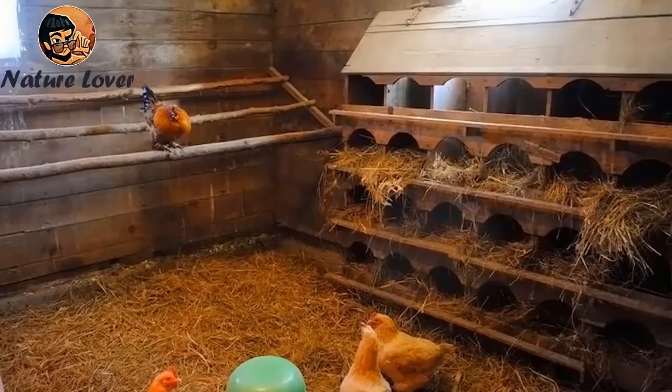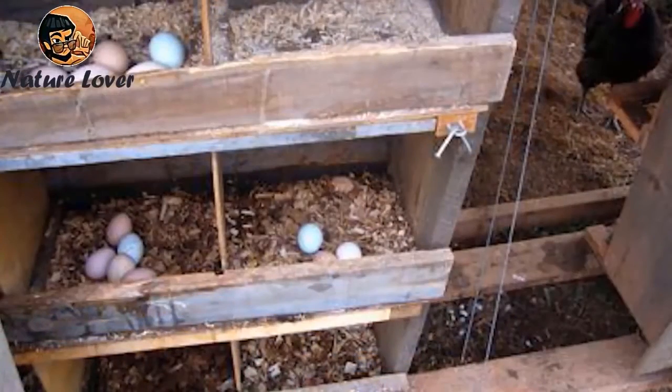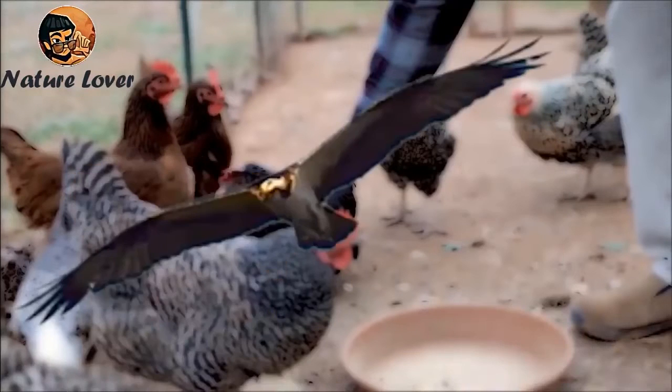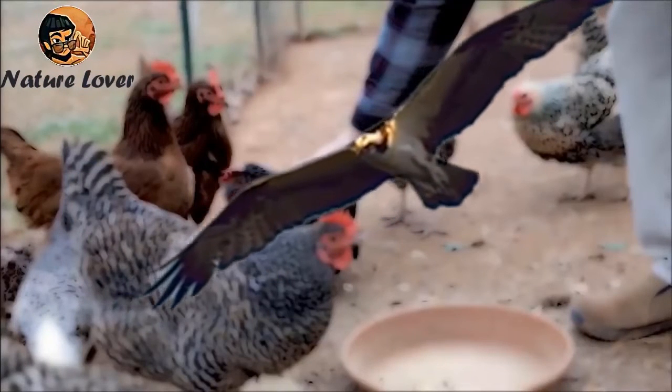The most important thing is to maintain continuous ventilation and make the coop a comfortable place for the chickens to sleep. Do not forget to make nesting boxes for the hen to lay eggs in, since she lays an egg every day, and provide a bowl for drinking water. Make sure to protect the chickens from other animals such as dogs, cats, and birds of prey such as eagles and owls, especially small chicks.